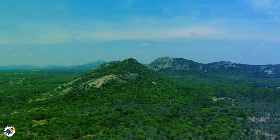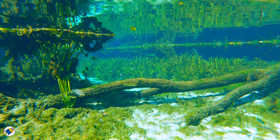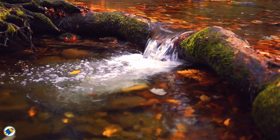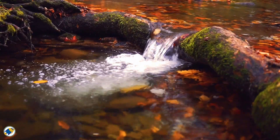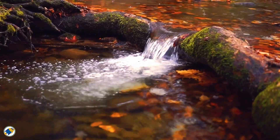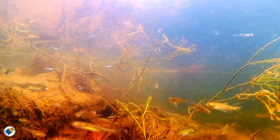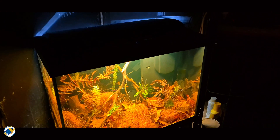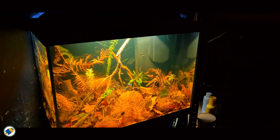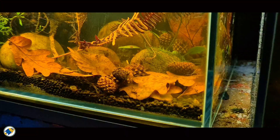Nature has a far more elegant solution, one you can mimic in your own aquarium. In wild rivers and streams, water stays clear thanks to a perfect balance between organic compounds and beneficial microbes. When leaves, seed pods, or driftwood fall into the water, they release a cocktail of natural chemicals called humic and fulvic acids — part of a group known as humic substances. These are the exact same compounds that give black water rivers their famous tea-like stain. Humic substances are large complex molecules with both water-loving and water-repellent regions, which allows them to act like little magnets, grabbing and neutralizing tiny particles and dissolved metals, clumping them together so they settle out or get trapped in your filter without any harsh chemicals.